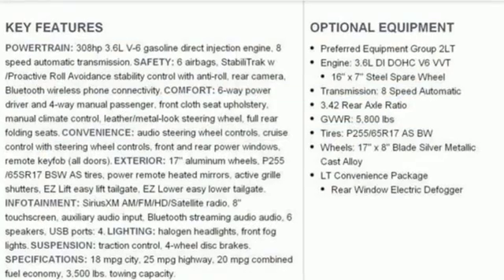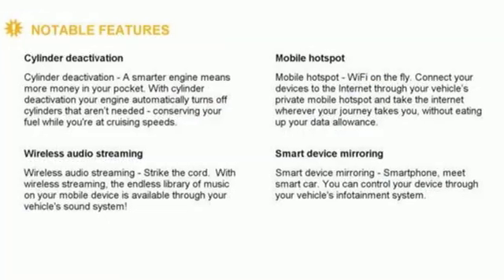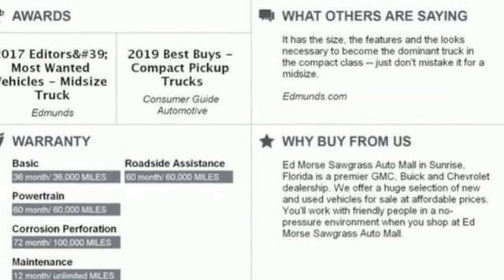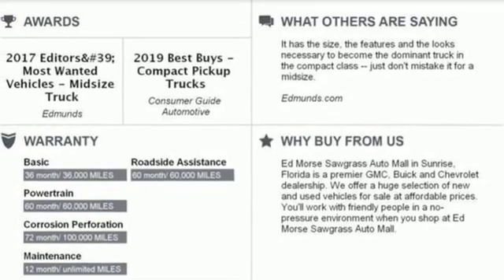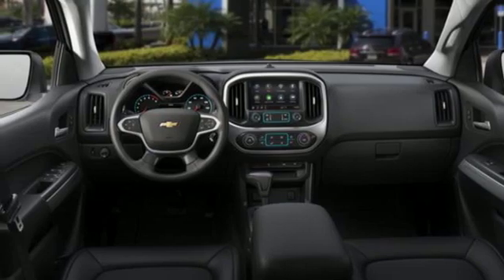It comes with great features you love: streaming audio, power heated mirrors, leather steering wheel, Wi-Fi hotspot, manual tilting steering column, automatic transmission, active grille shutters, gas pressurized shocks, and V6 engine.